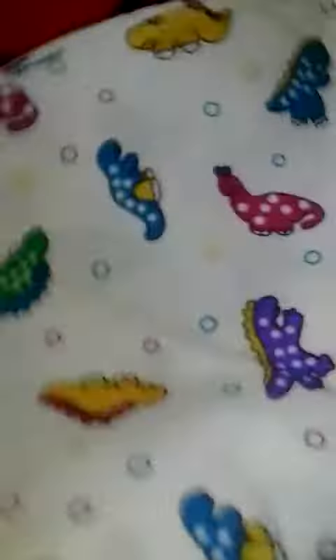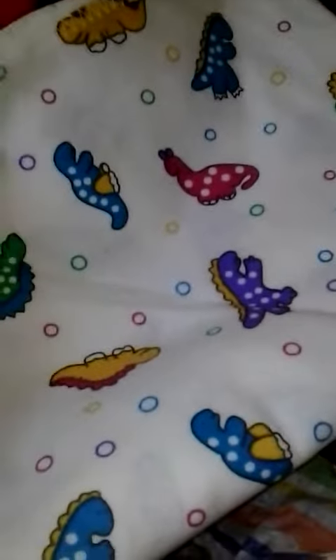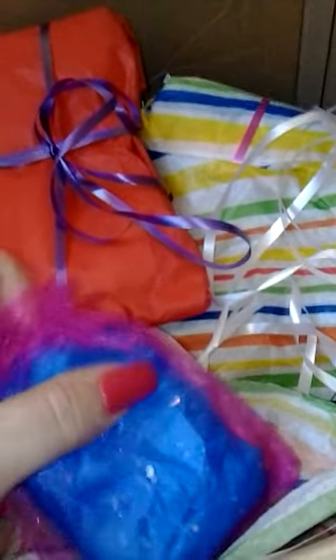Oh my goodness, look — this is a little blanket. She did show me this, it's so cute — little dinosaurs! Okay, and the blue package. I don't know if this is blue and purple, but the instructions said plain yellow and plain blue.